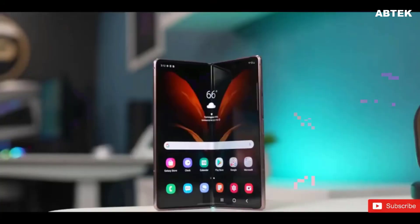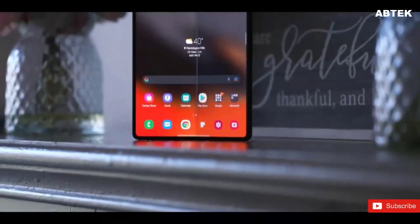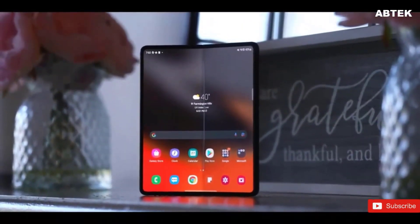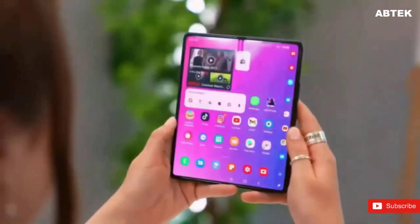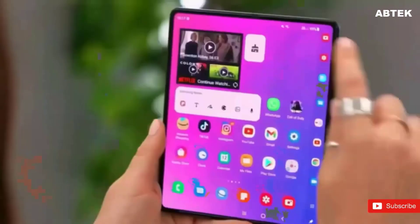According to reports, the Galaxy Fold 4 will include five cameras as well, but this time there will be two under-display cameras. This is another rumor I hope is false, unless Samsung's technology improves dramatically, as the Galaxy Fold 3's under-display camera was its weakest link in terms of photo quality. Indoor selfies shot with the Galaxy Fold 3 were extremely processed.